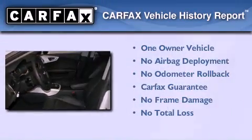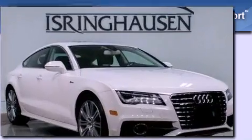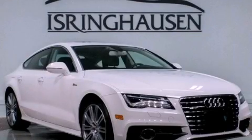This Audi had only one owner and it qualifies for the Carfax buyback guarantee. Please call us today for more information on this great vehicle.